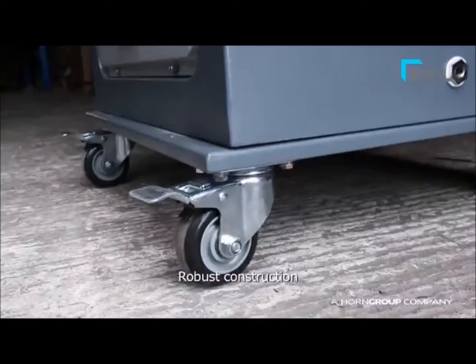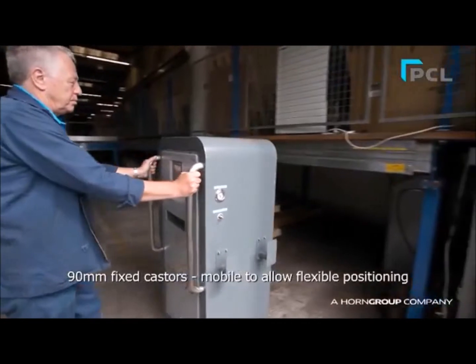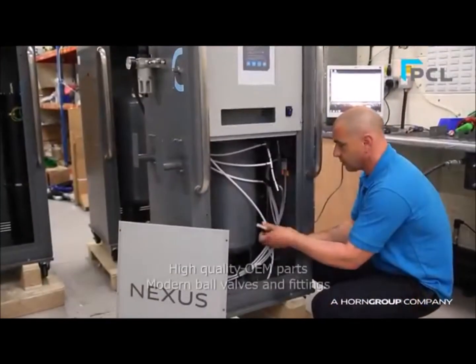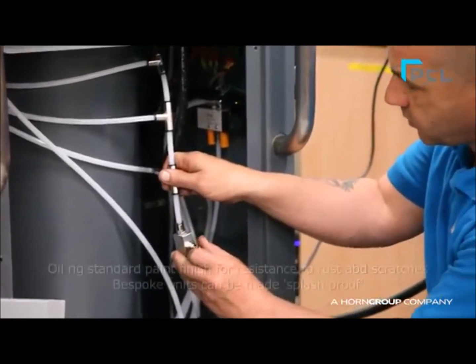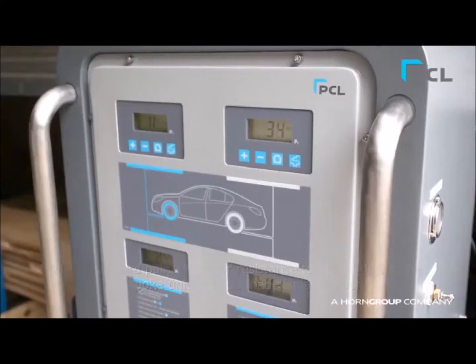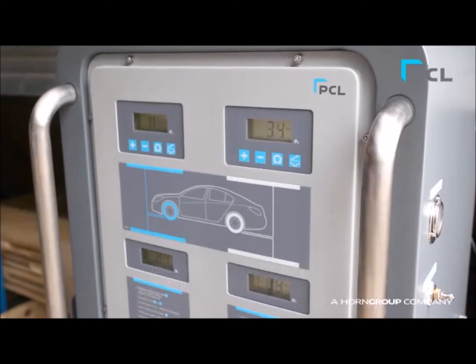Because of its improved metal construction, strengthened base and high-quality fixed casters, the unit is mobile to allow for flexible positioning and usage. The improved design now incorporates high-quality OEM parts, modern pneumatic valves and fittings. The inflation units have a ceramic pressure sensor with a guaranteed accuracy of plus or minus 0.5% for full-scale reading.